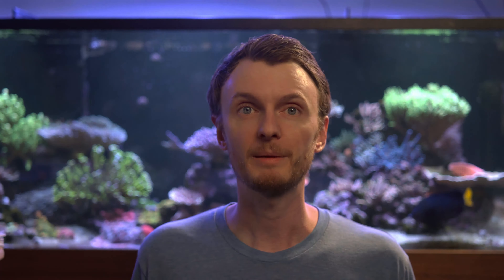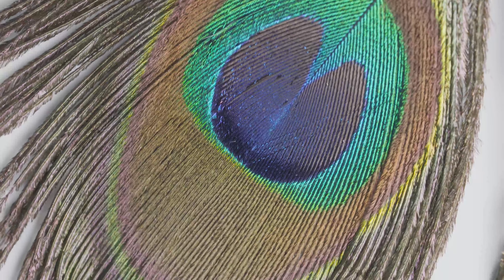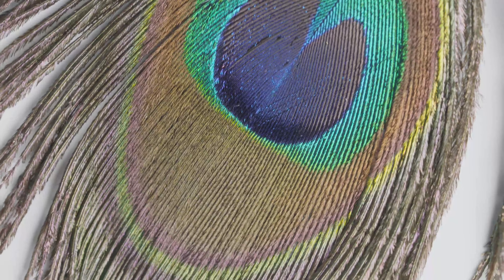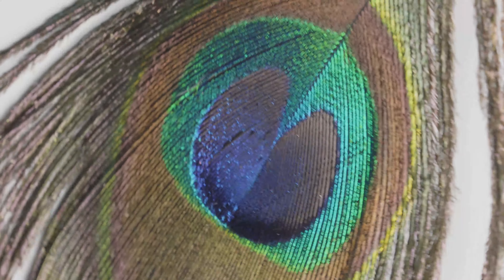Structural color, on the other hand, is created by the interaction of microscopic structures that change the light being reflected back to us. These tiny little grooves, or sometimes layers, interfere with the light as it's being reflected, and they cause interference so a whole different color shows up because the wavelength actually gets shifted.